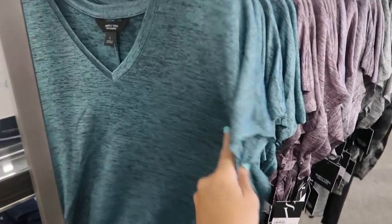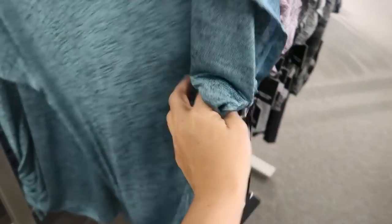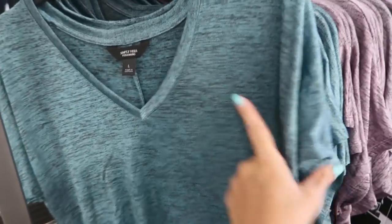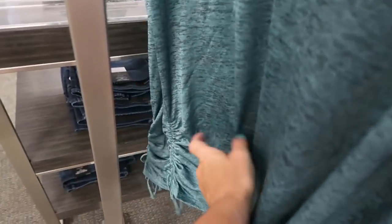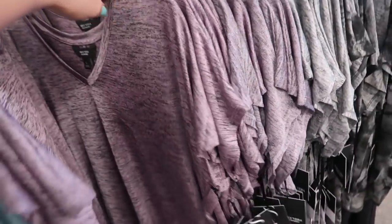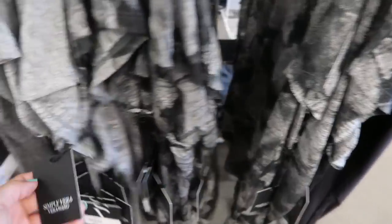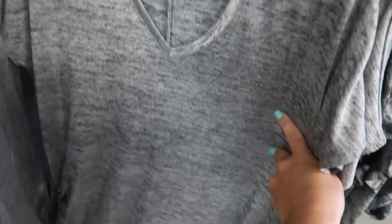New from Simply Vera are these knit super stretchy burnout-style tops — more of a silky, shiny material. They have a v-neck with ruching on one side and a drawstring. They come in teal, purple, gray, and gray-and-black. These are buy one get one 50% off and they're $36 — a really cute top to dress up or down because it has that sheen to it.